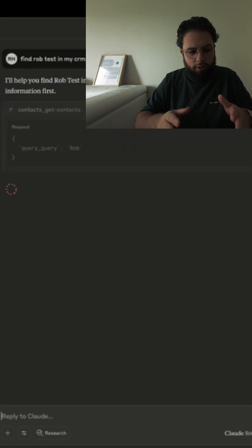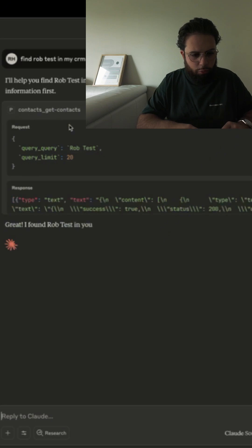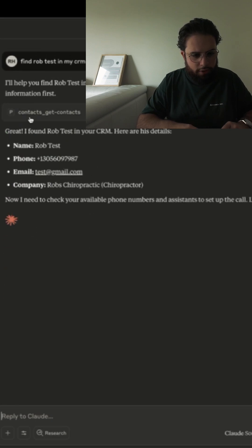With that prompt, the AI is able to understand it, and it's pulling the context from my CRM right now. It just found Rob Test and says: great, I found Rob Test. Here's his information — name, phone, email.